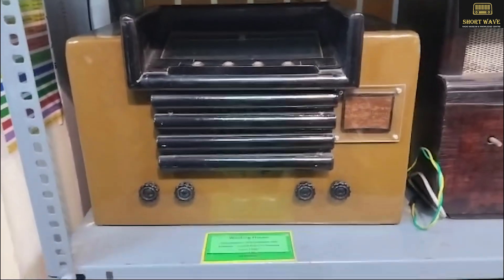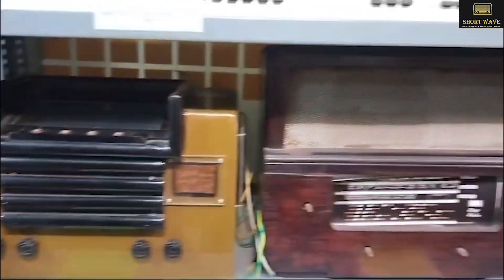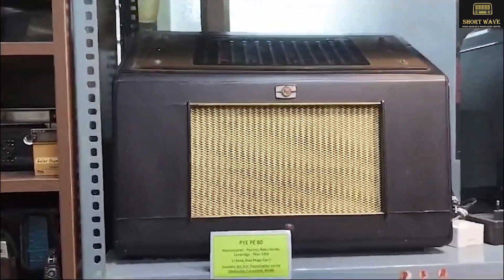This is Westinghouse of 1930, and UK Pilot. Then I have one telephone radio which I have to discover. Pilot — I think most people would have seen this Pilot radio. This is my favorite. Then I have another radio which is SPI E80, a huge radio.